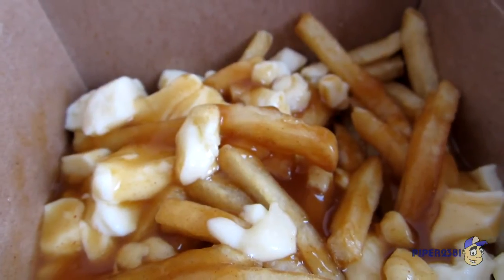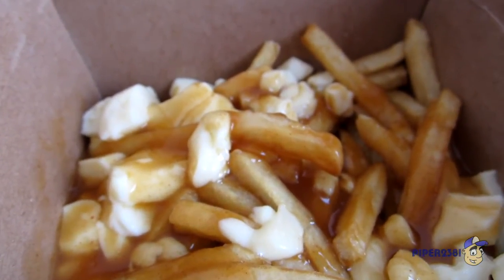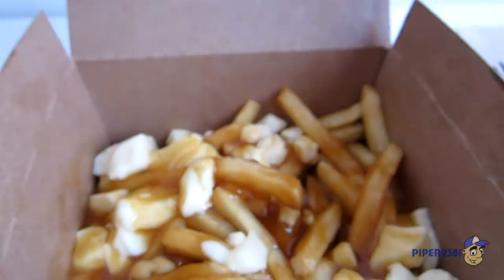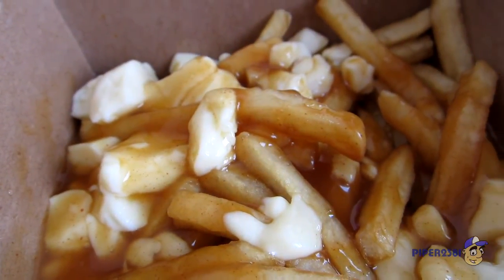The gravy especially — I think you have McDonald's fries which are really amazing, but that gravy really knocks it out of the park. The cheese curd is like meh, so-so. But that gravy is delicious.